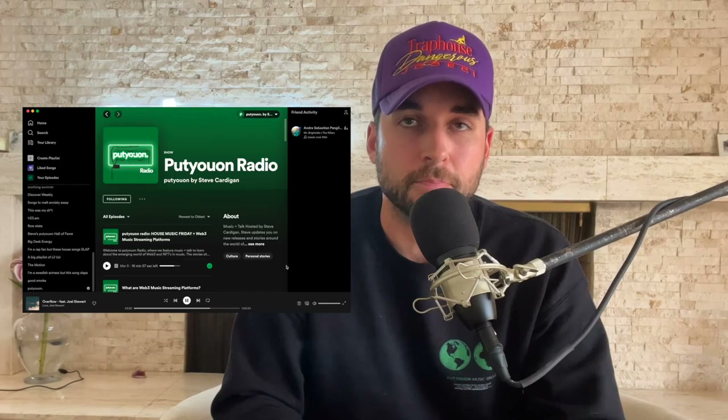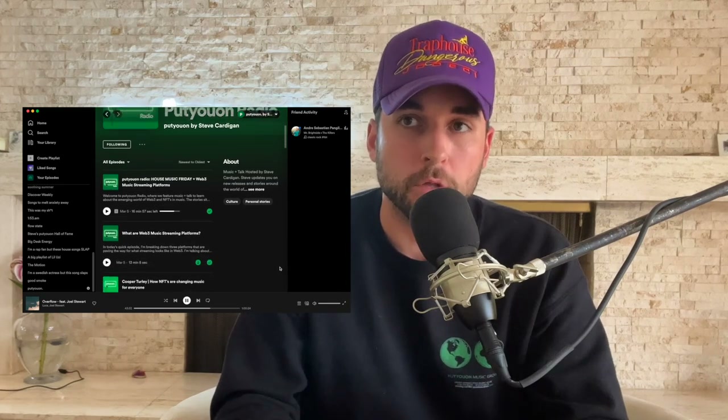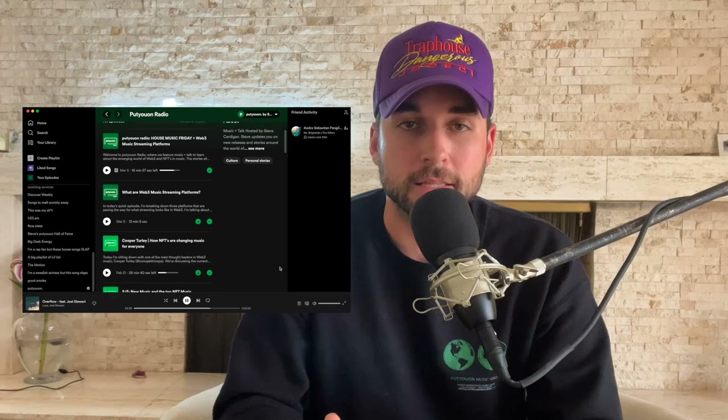If you want to listen to these stories as part of my radio show, I do a Spotify exclusive radio show where I talk about all of these stories alongside a curated selection from my Put You On Playlist Network. This is going to be a House Music Friday episode, so the link is in the description if you want to head over to Spotify and listen to the radio show.